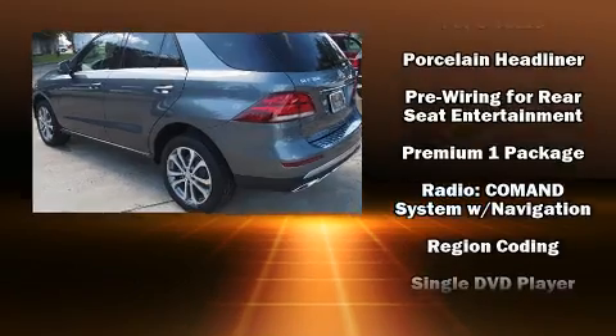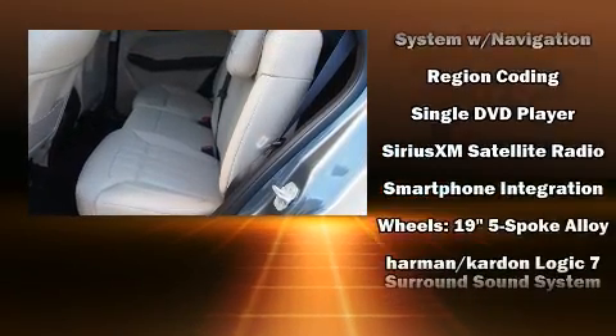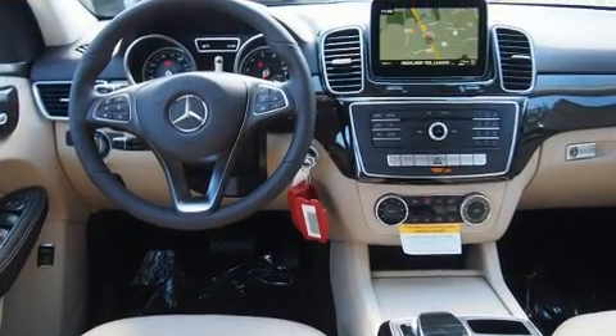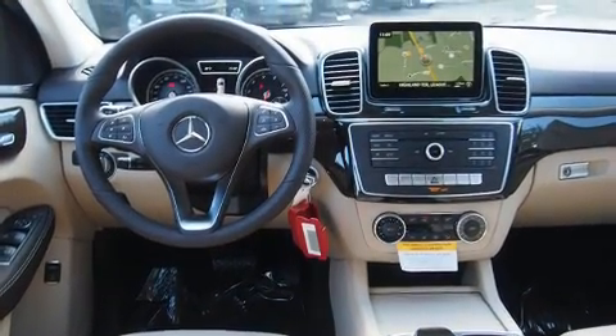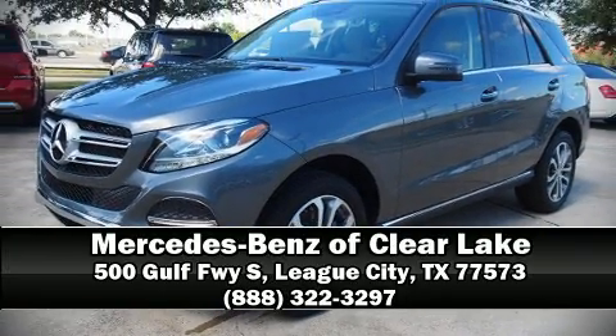Mercedes-Benz ensures the safety and security of its passengers with equipment such as head curtain airbags, a security system, and four-wheel disc brakes with ABS. Our knowledgeable sales staff is available to answer any questions. Call now to schedule a test drive.